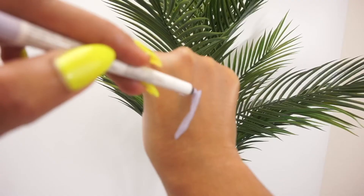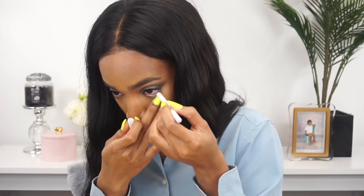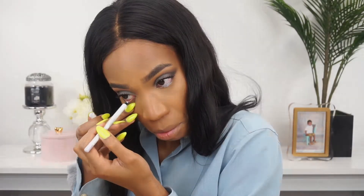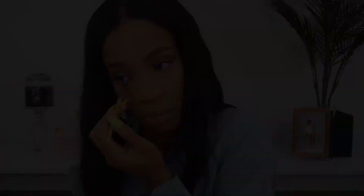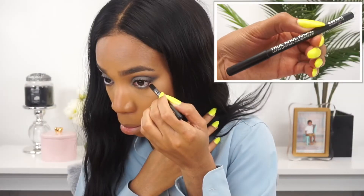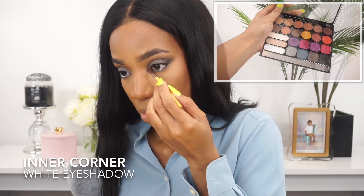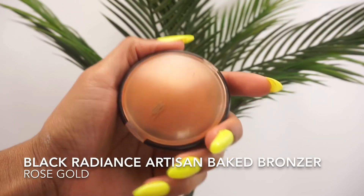On the inner rim of the lower lash line I'm using the NYX Faux Whites inner eye brightener in White Smoke. From inner to outer corner I'm adding that light gray shade, then adding the white eyeshadow to the center of the lower lash line. I'm adding mascara to the top and bottom lashes, then deepening up the outer corner with my Prestige black eyeliner and brightening up the inner corner with the white eyeshadow.